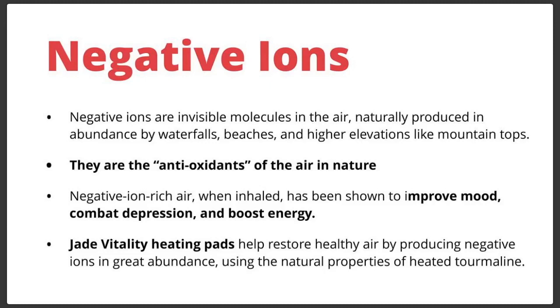On mountaintops, the same thing happens — instead of moving water producing the negative ions, it's the action of sunlight. At higher elevations with less atmosphere, you have more negative ions due to ultraviolet light striking the air. The problem with some electrical negative ion generators is that they produce a byproduct called EMFs. Using natural stone to produce negative ions avoids EMF production. That's why Jade Vitality heating pads are great — they provide all the benefits of negative ions using the natural properties of heating tourmaline and jade.